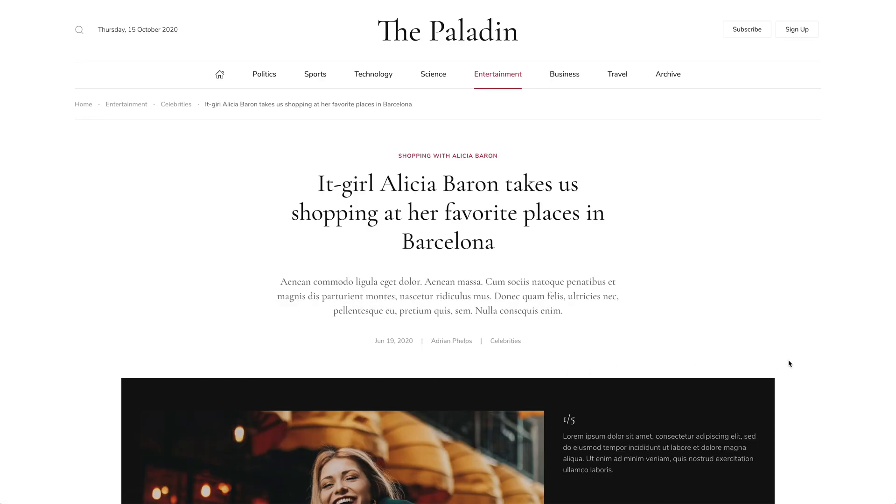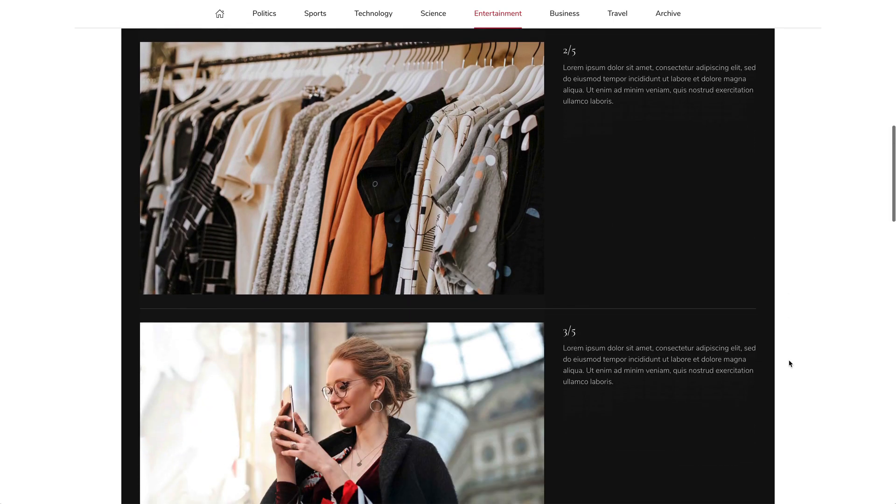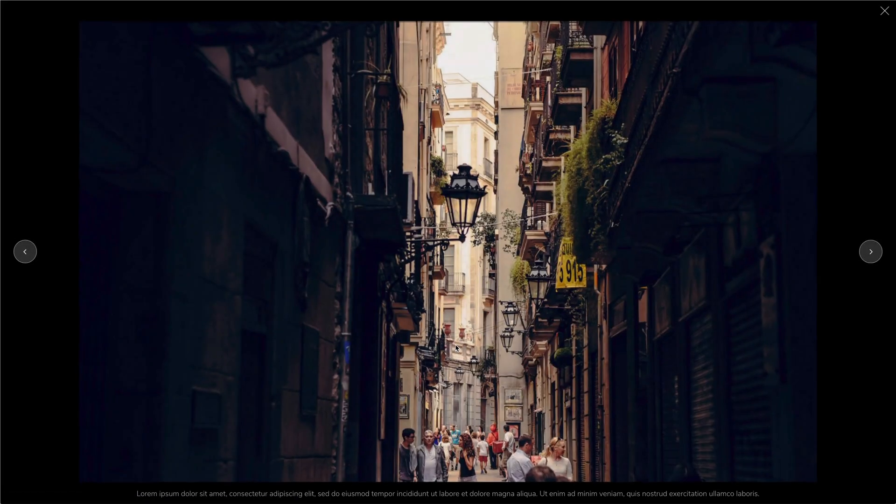The post gallery shows the prominent gallery section instead of the post image. Images and their description text appear side by side. Additionally, images can be opened in a lightbox slideshow.